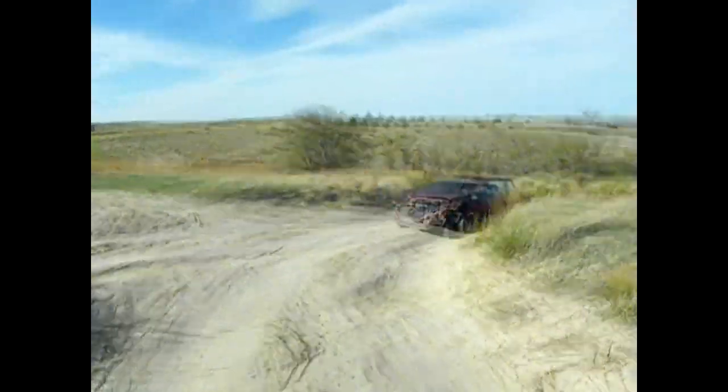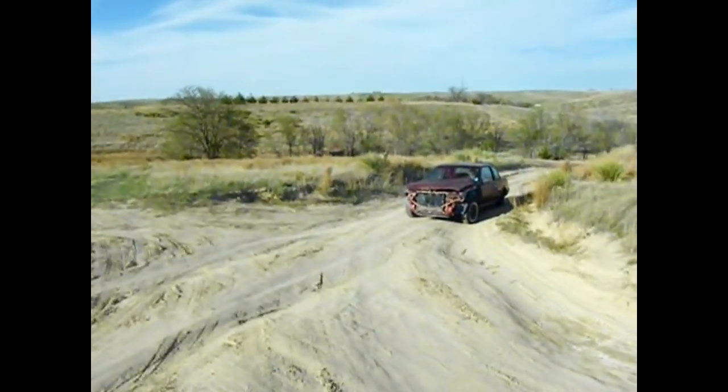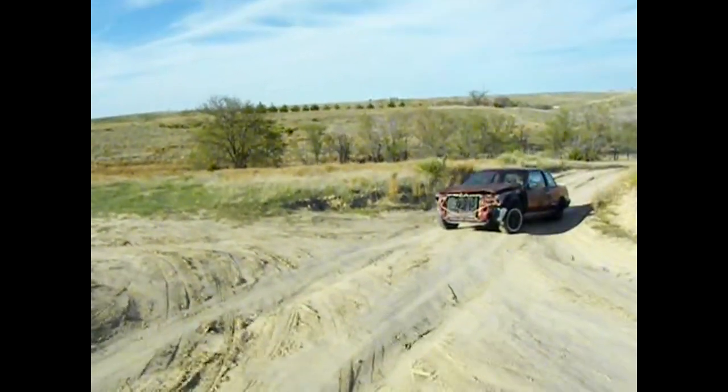As you can see, we have ruts in the road so the car won't go across. Someone has to back it down the hill so you can get a straight shot up. The ruts aren't that bad that way.